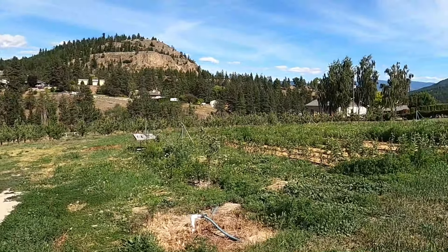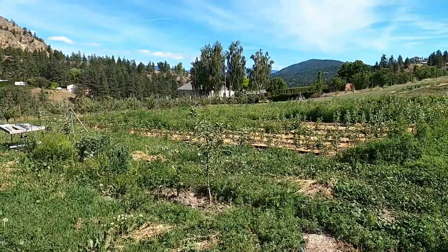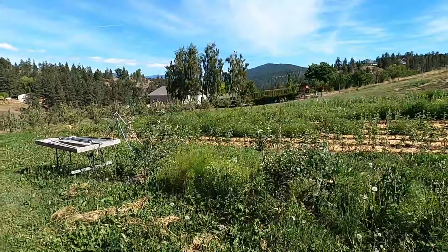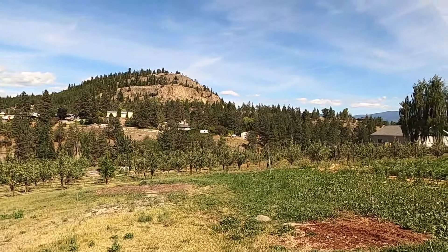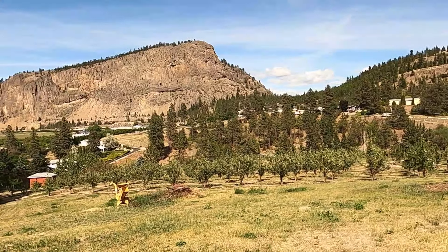I don't know what that is — it doesn't look like apples to me. Oh, those are probably seedlings or small ones — apple tree saplings. It kind of looks like a pear tree. It's not that big, but I imagine that produces quite a few apples, eh? For what they're doing — it goes quite a ways.